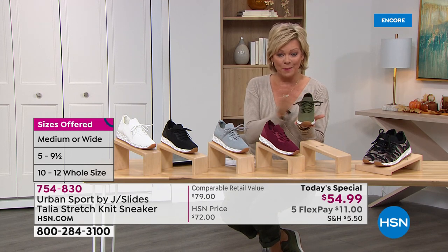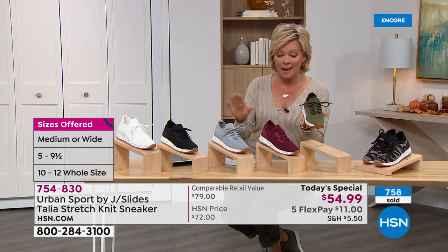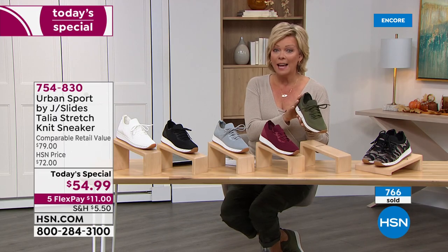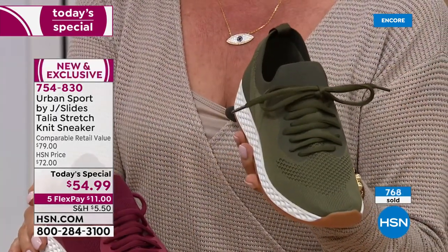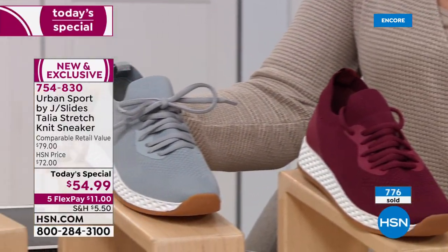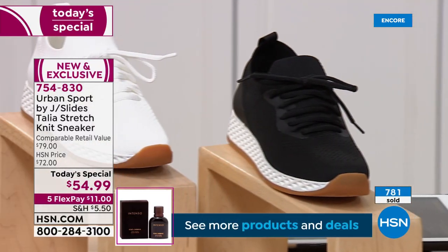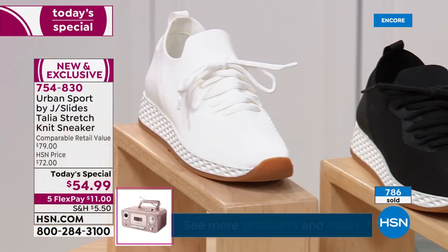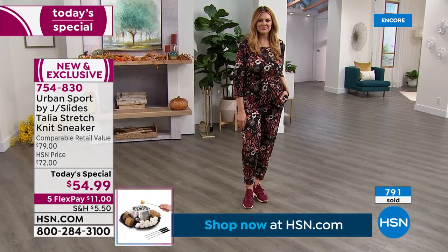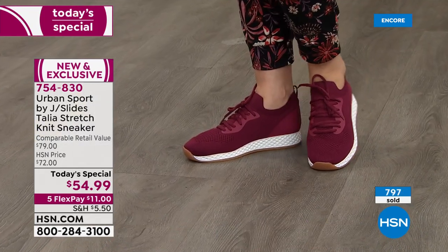The item number for our Today's Special is 754-830. All sizes in camo are still available, though that could change momentarily. And olive as well. Here's your burgundy. We have it in soft dove gray, your must-have black, and must-have white — because there are so many people whose work requires one or the other color in atmospheres that require a lot of standing.